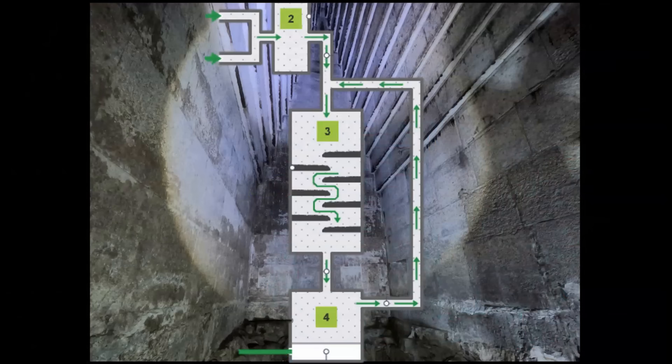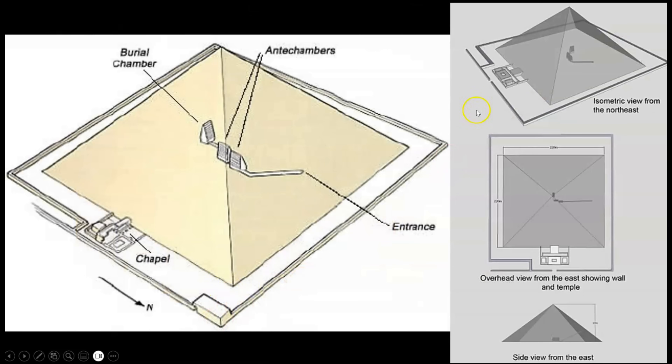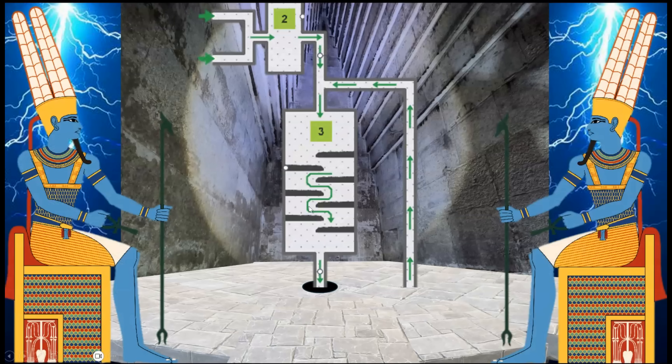So there you have it, ladies and gentlemen — the function of the final synthesis chamber and the electric field-catalyzed low-temperature aqueous ammonia synthesis reaction. But that's not all. We still need to examine the function of the northern pump shaft, including some mathematical calculations and the external reservoir. And last but not least, the grand finale: lightning, electric fields, and catalysts.